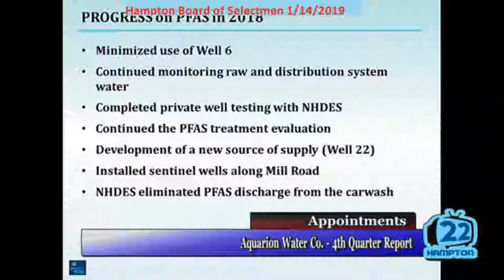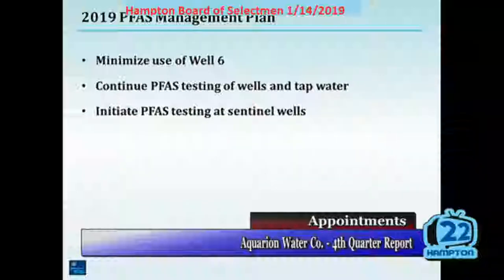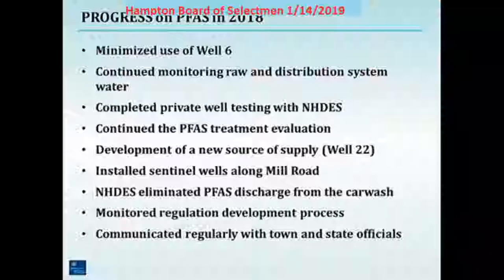Also, we installed sentinel wells along Mill Road. These are monitoring wells, not production wells, and they're in between our production wells and some of the PFAS sources in that Mill Road area. A big victory: New Hampshire DES eliminated the PFAS discharge from the car wash. That was verified through testing — PFAS at high levels was being discharged into the aquifer, and that has ceased. It's going to take a very long time for the PFAS to be gone from the ground, but at least there's no more going in at present from that source.